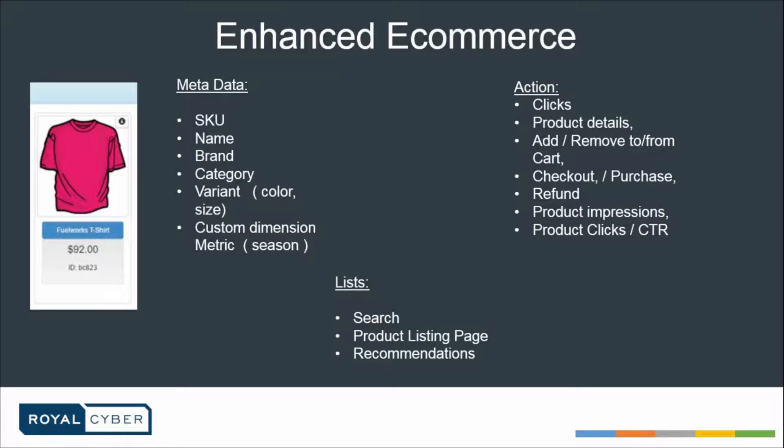Enhanced e-commerce is a complete revamp of the traditional analytics that Google Analytics used to provide. It allows you to capture a lot of information about your user that includes not just metadata lists and actions, but even minute and granular details. In terms of metadata, it's not just one product — it's the complete detail of that product: SKU, name, brand, category, variant, color, size. And you can break those metadata into custom dimensions and metrics, as per your seasons or promotions.